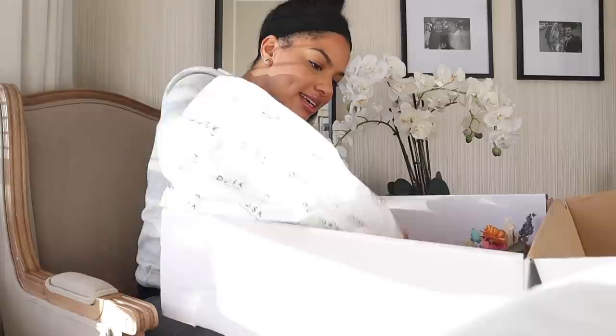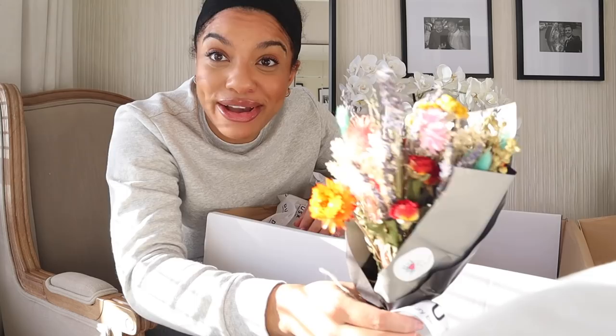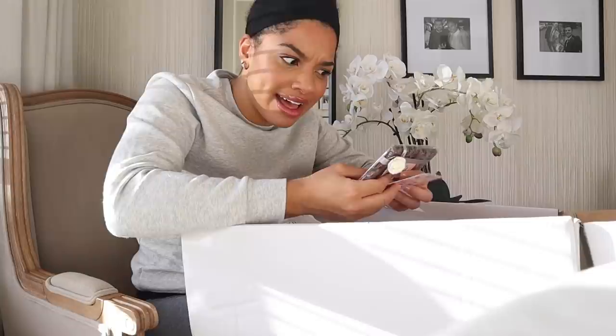Oh, it's from Dusk! I haven't ordered anything — whoa! It says: 'Dear Sade, thrilled to share the new home fragrance range from Dusk — love from the PR team.' We've got candles! This smells absolutely incredible.